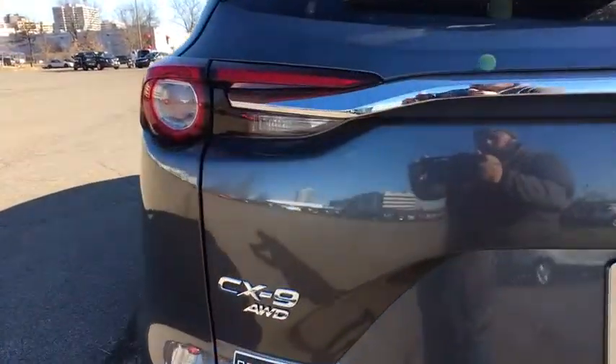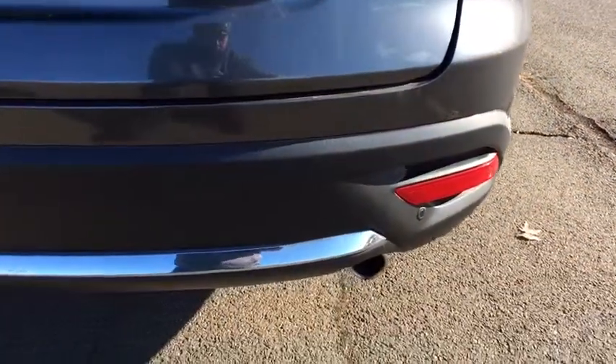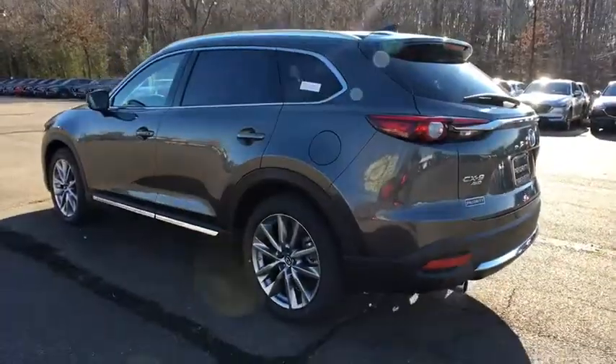This vehicle has less than 100 miles. Here are some of this vehicle's great options: power passenger seat, traction control, navigation system, leather-wrapped steering wheel, dual airbags, alloy wheels, power steering.